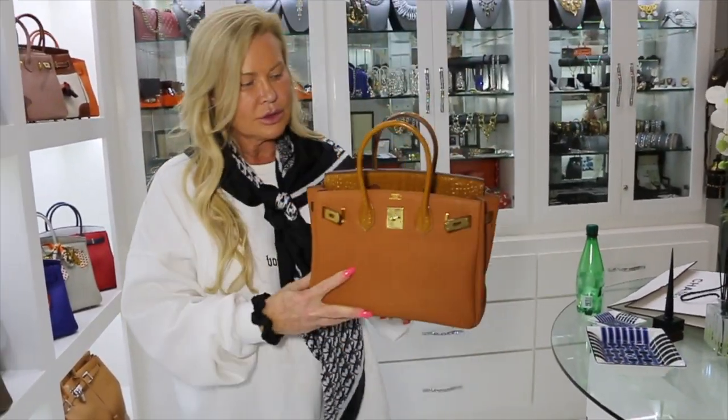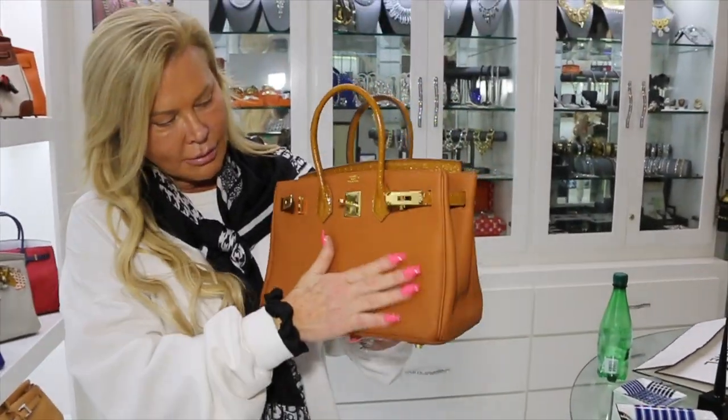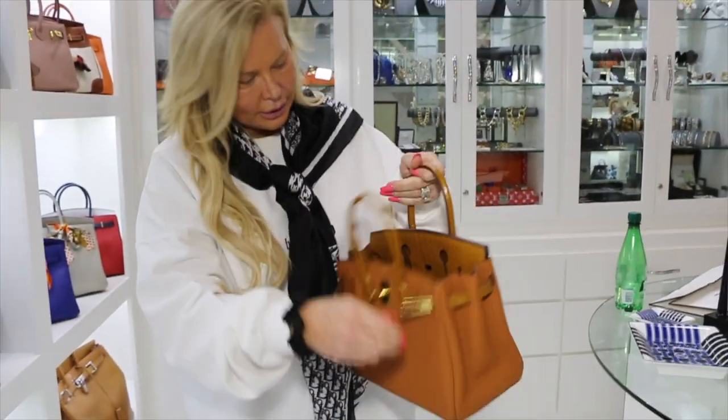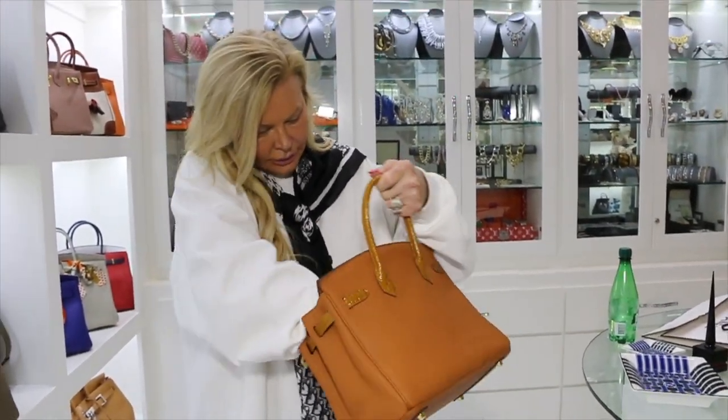But when I saw this one I was like, oh, this one's unique. Look at that croc! Oh my god. I don't even have the little hangy-down thing put on it yet — it's in here. I mean, I just got it, I just unboxed it.